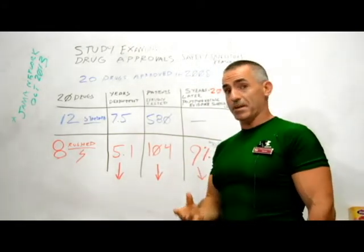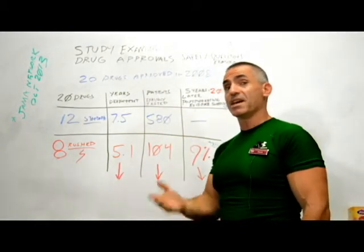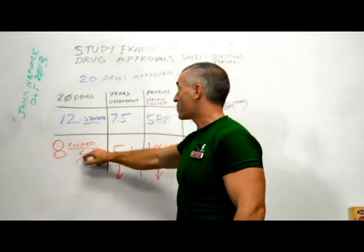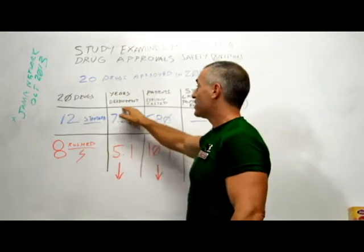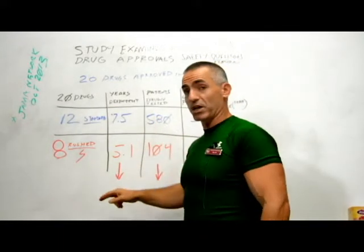The article looked at 2008, when the FDA approved 20 drugs: 12 went through the standard process and eight were rushed. Of those 20 drugs, the years in development were seven and a half years for standard drugs and 5.1 years for the rushed ones.